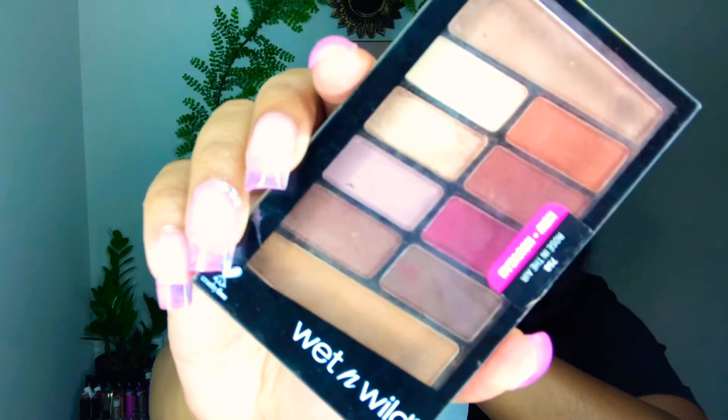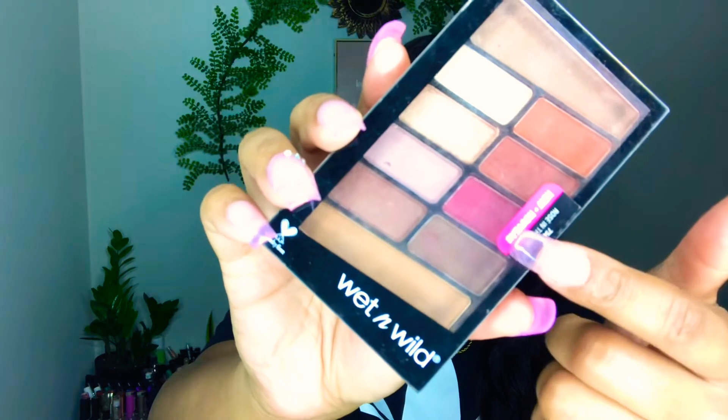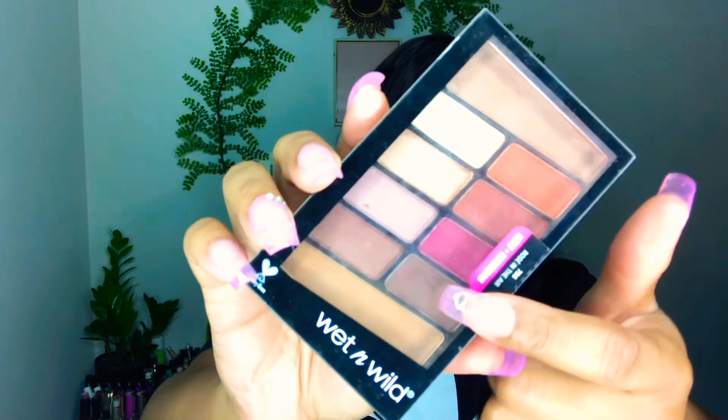I also wanted to include an eyeshadow palette — it's the one I'm wearing today. I use the Wet n Wild Rose in the Air palette. I've had this palette for so long. It's a neutral palette but it also has some nice smoky tones, some orange, and a reddish cranberry magenta color. This palette is literally like the world's most perfect palette and it's from Wet n Wild so it's affordable. I love how thin it is — I can take it on vacation and be good to go. The texture of the shadows is great and this look took me like five minutes.